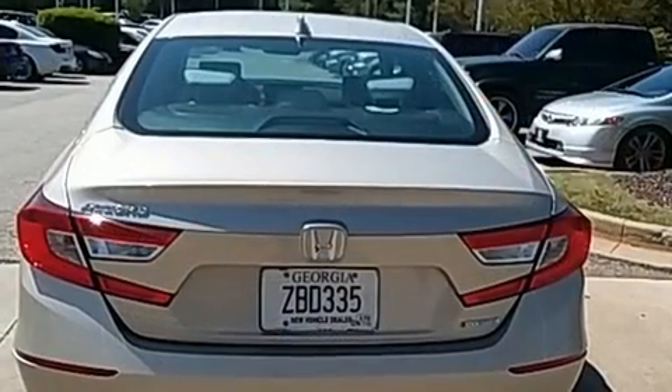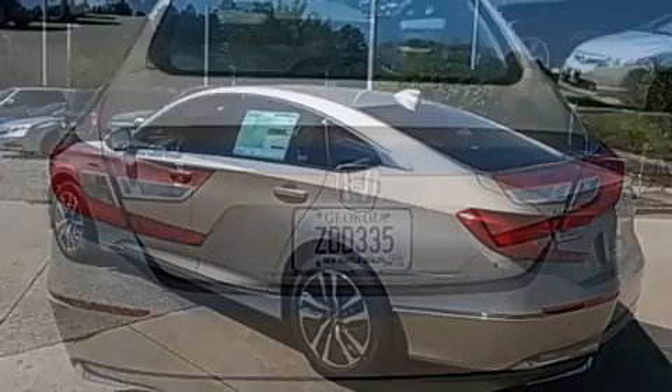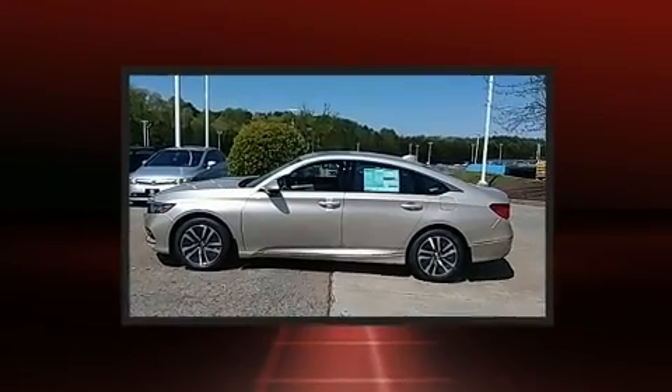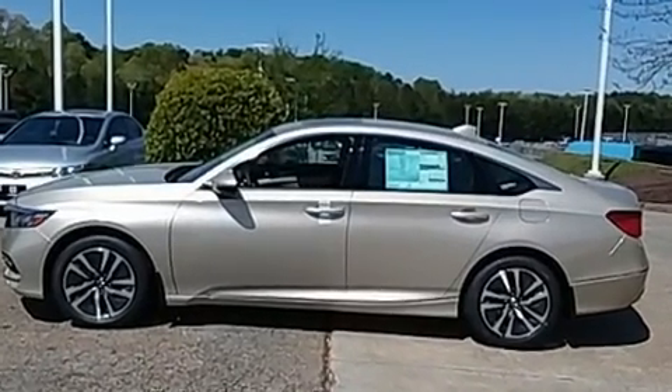Honda prioritized practicality, efficiency, and style by including one-touch window functionality, a built-in garage door transmitter, front dual-zone air conditioning, lane departure warning, remote keyless entry, and power front seats.